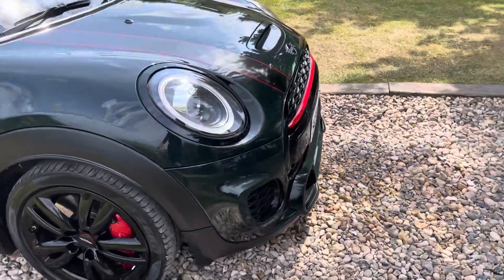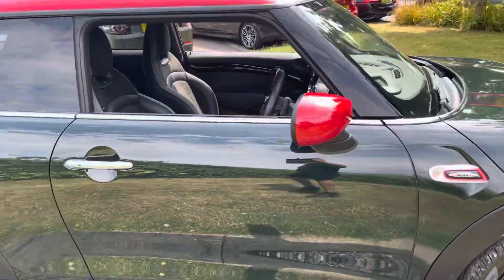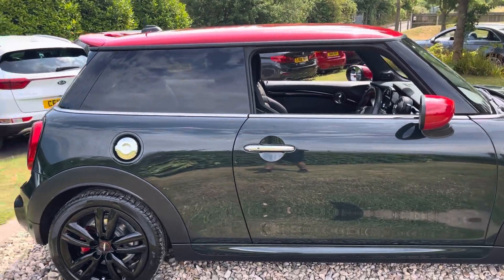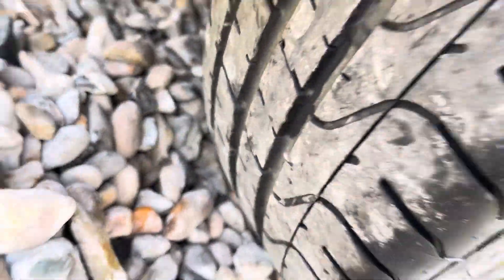Up onto the front wing on the driver's side — that's all clean and tidy, that alloy's in good shape, red brake calipers there, comfort access so it's keyless entry and lock, rear factory privacy glass. That alloy's clean, and as I said, the Pirelli tyres are all at 7mm.